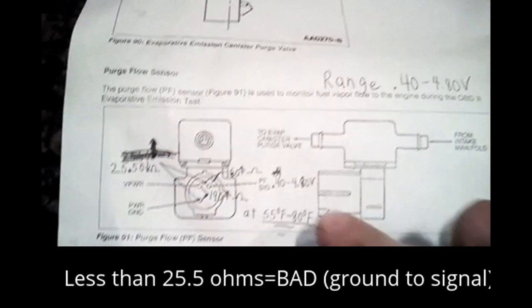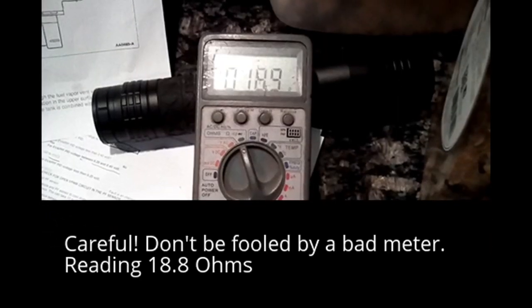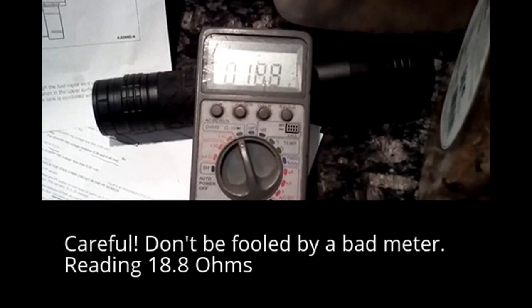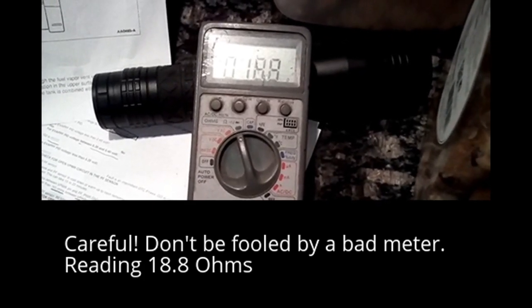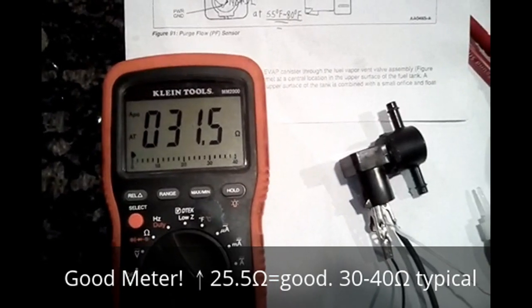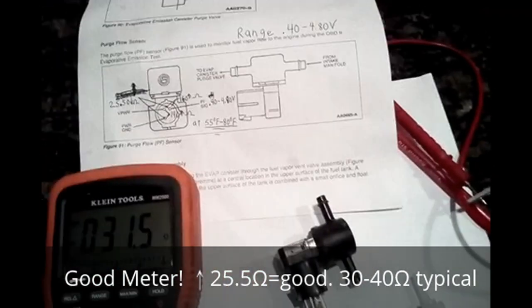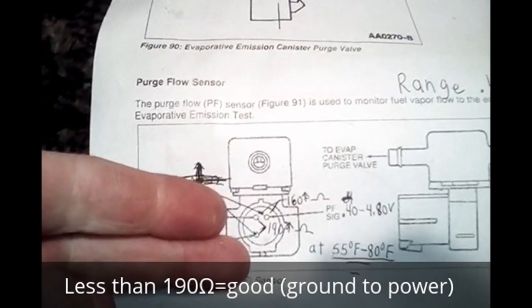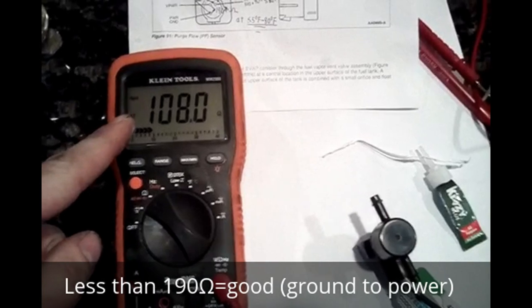The purge flow sensor now — we're going to take a reading between here and here. It's 31.5 ohms. Above 25.5 is good. Now we're going to take a reading between here and here. Below 190 ohms is good. We're at 108 ohms, so that's good.